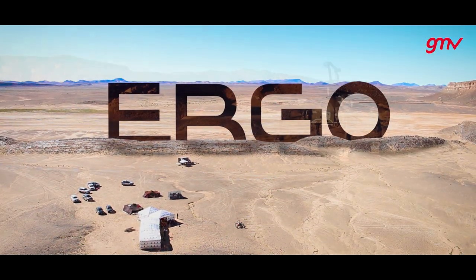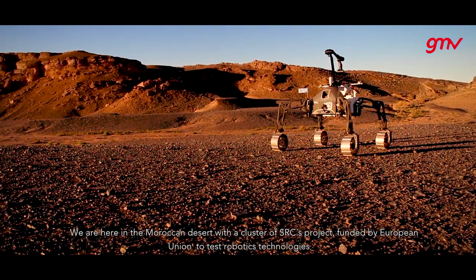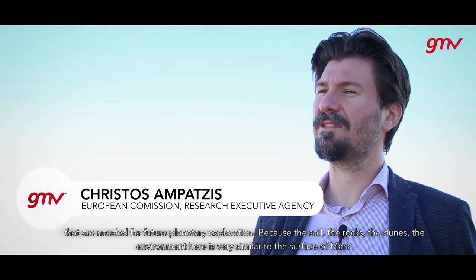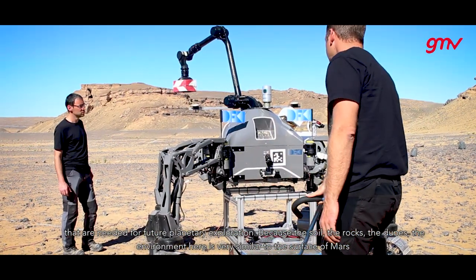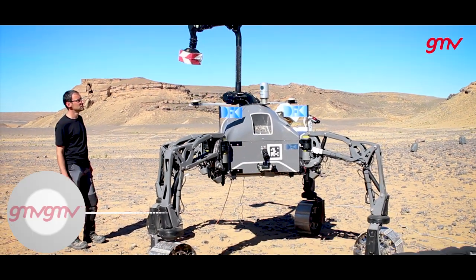We are here in the Moroccan desert with a cluster of research projects funded by the European Union to test robotics technologies that are needed for future planetary exploration. Because the soil, the rocks, the dunes, the environment here is very similar to the surface of Mars.